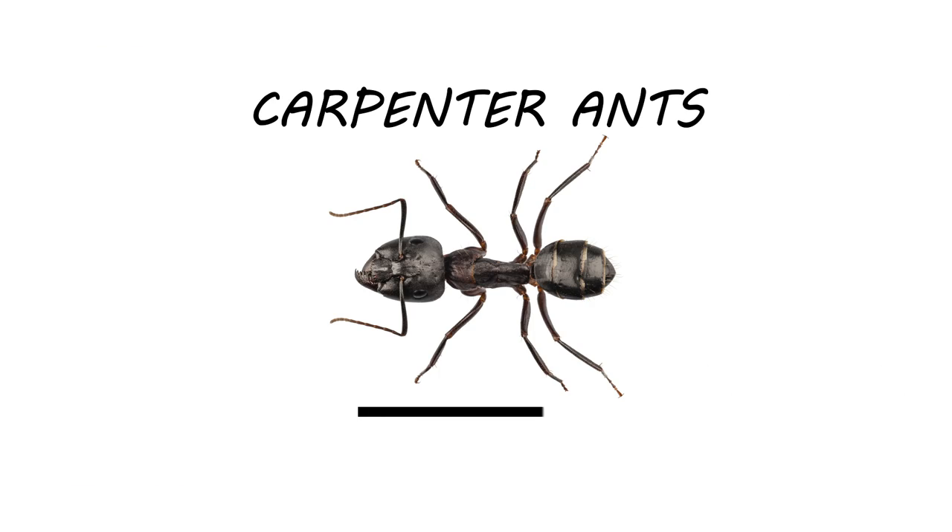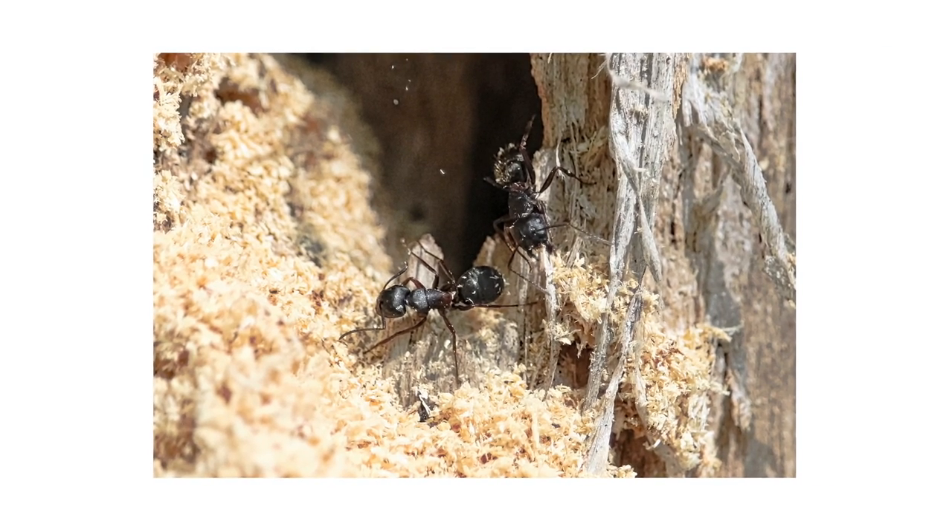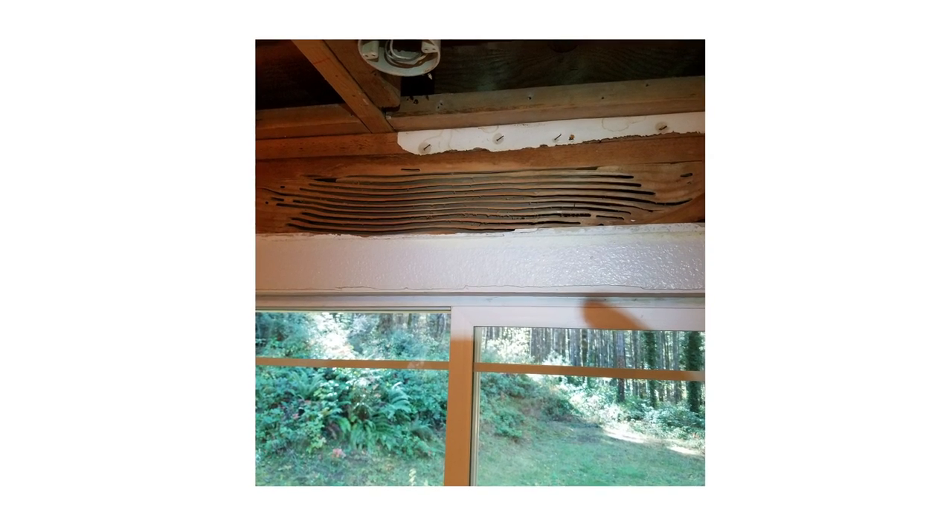Carpenter ants are large ants that grow up to three-quarters of an inch in length. They can be black, brown, red, orange, yellow, or a combination of colors. These ants typically infest trees outdoors but will spread to wooden structures nearby where it's moist.